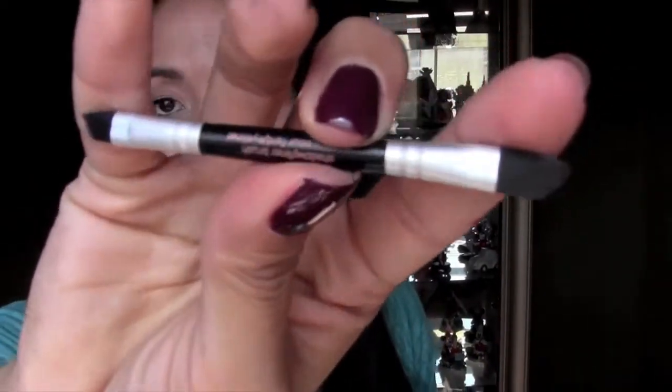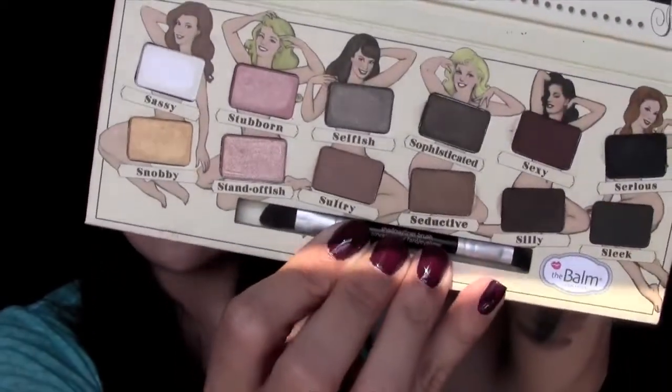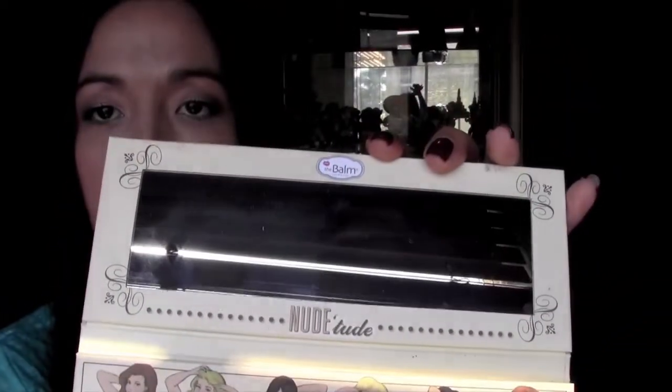I like to use dark matte browns for under my eye and as a liner. This brush is really good for that. So that is the palette right there. Really pretty, love it, love it, love it. It has a nice big mirror.